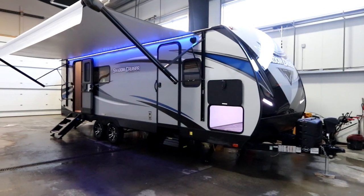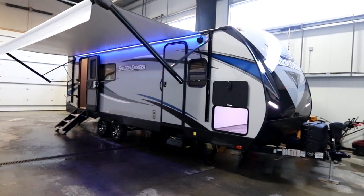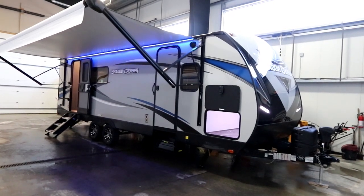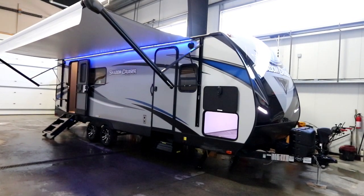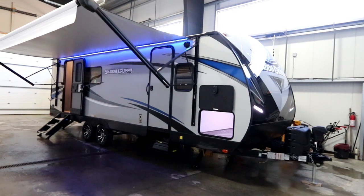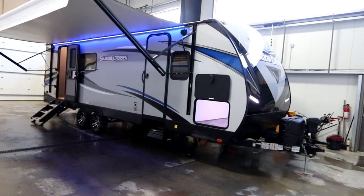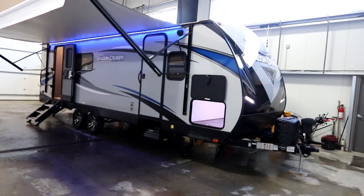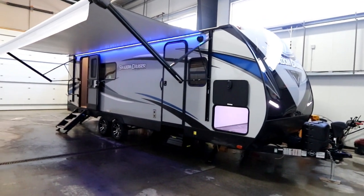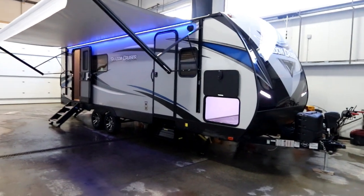Hi, this is Bruno from Bella Vista. Today we're going to take a look at a new arrival. This is a 2020 Shadow Cruiser 248 RKS. The 248 RKS weighs in at 5,423 pounds dry weight and has the ability to carry a load of 2,061 pounds. The 248 RKS is a rear kitchen. The Shadow Cruiser is an ultralight towable with a five-sided aluminum structure built on a heavy frame. Let's take a closer look at some of the features of this Shadow Cruiser.